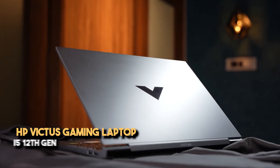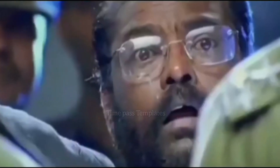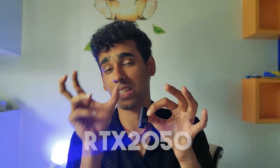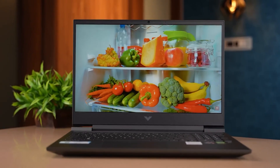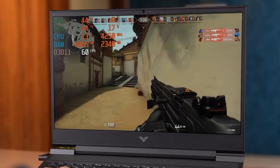Under ₹60,000, there is a very useful laptop — the HP Victus Gaming Laptop with i5-12th Gen. The HP Victus has very similar features to the Acer Nitro V, except for slight downgrades: it has an RTX 2050 whereas the Acer Nitro V has an RTX 4050, and this has i5-12th Gen whereas the Acer has i5-13th Gen. The rest are almost similar. The HP brand has very good customer support, and it has a 144Hz refresh rate, which is very useful for gamers or game designers.